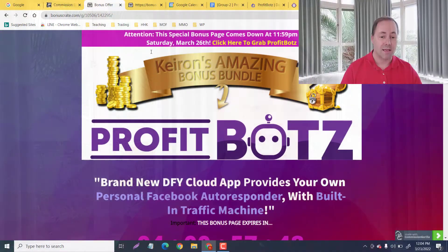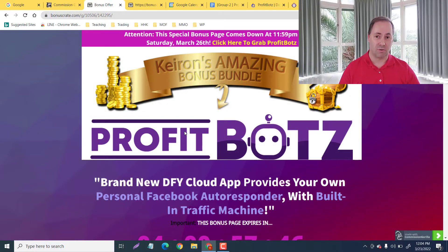It is being launched on March 23rd at 11 o'clock Eastern Standard Time with a front end of $22. We're going to look at that and the upsells as well. It is being launched by Mike McKay, Radu, and Kaelin — they have launched numerous products in the past that are incredible, so this one could equally be worth considering.